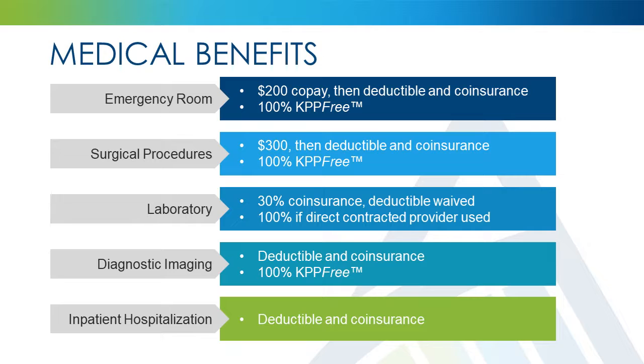Pre-certification of all inpatient confinements, outpatient surgeries, and sleep studies is required. Pre-certification is ultimately your responsibility, even if the medical provider often performs this task. If you're unsure if your medical service requires pre-certification, or if you want to find out if your provider has completed this task, please call and speak to a Kempton Care advocate.